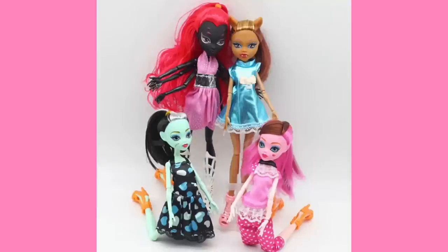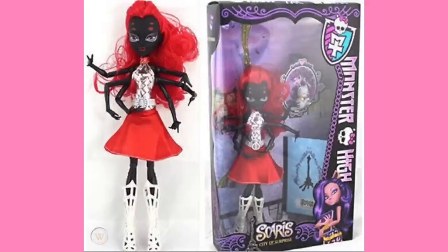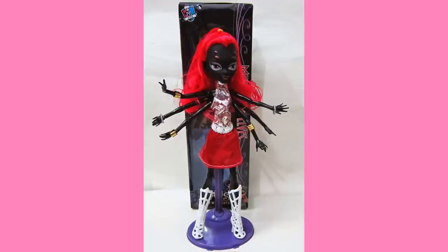Remember when I said we'd come back to the fake Wydownas? We just saw a bunch in that Amazon listing, so let's look at some more pictures of her. This Wydowna fake started showing up around the same time she was first revealed — I don't know if it was during the Fang Vote, the original one for the San Diego Comic-Con exclusive, or if it was after the release of her Power Ghouls doll. I'd like to say Power Ghouls, because a lot of the fakes depict her wearing the Power Ghouls outfit and have Scaris City of Frights-themed packaging for some reason. I say this fake Wydowna is really good for customizers — if you have the ability to redo this doll's face and make it look more official, honestly, power to you.